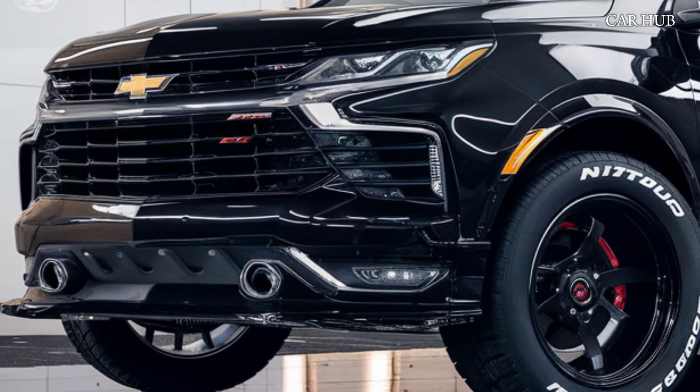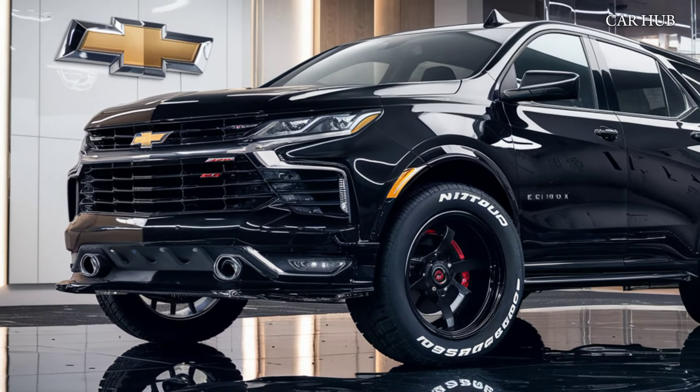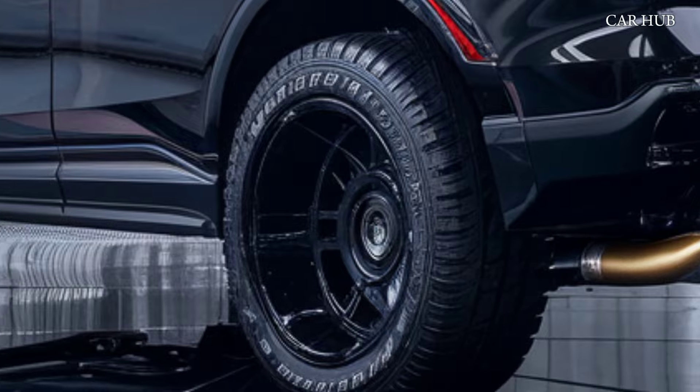Under the hood, the 2025 Equinox offers two engine options: a turbocharged 1.5-liter four-cylinder engine and a more powerful 2.0-liter turbocharged variant.